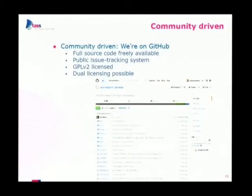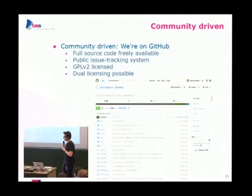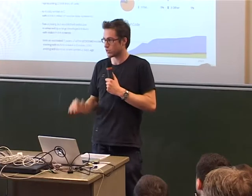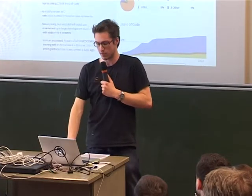We are community driven — we're on GitHub, please visit us there. You're free to file any bug you find. We are GPL v2 licensed, so use our stack, fork it, do whatever you want as long as you stick to the GPL. We're also on Ohloh, which says about PicoTCP that we have a young but established code base. Our first commit was around October 2012. We have a large development team and stable year-over-year commits — we're constantly working to make it better.